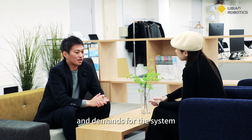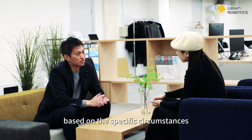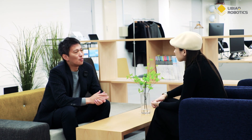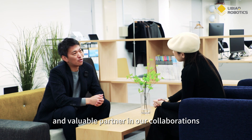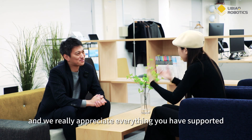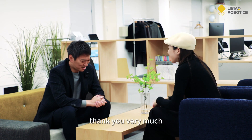For example, we have a customized system with a lot of variations to address customers' problems — we have to be able to solve them together with Plus Automation. Plus Automation is a big partner for Libiao Robotics. Thank you for letting us visit your company. We really appreciate everything you have supported us with for so long. We have always been great partners — thank you very much.